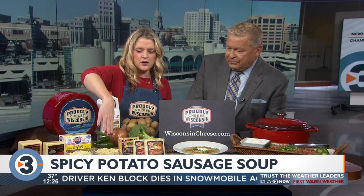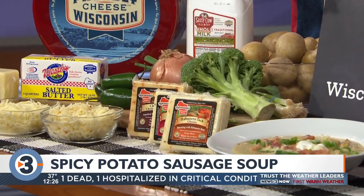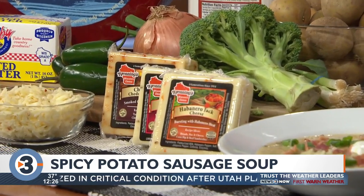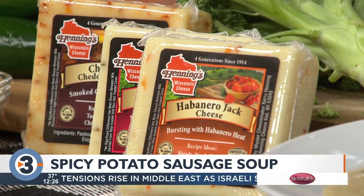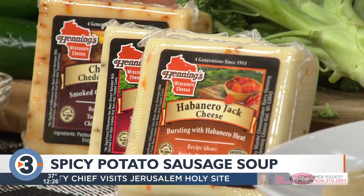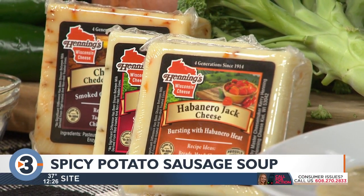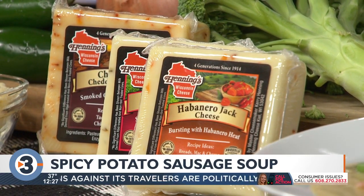To kick it up a little bit, we're gonna add in some spicy cheese. Henning's Cheese up in Keele, Wisconsin is known for their flavored varieties of spicy cheeses. They have a dragon's breath cheese, a habanero, chipotle, and pepper jack — depending on the level of spice you want. Henning's is a fourth-generation cheese factory, also known for their Wisconsin master cheesemaker. Between the Monterey Jack and the cheddar, both cheeses melt beautifully and are great for adding flavor.